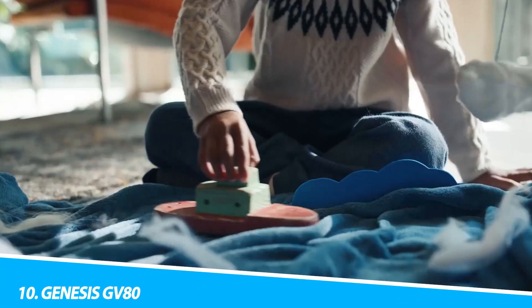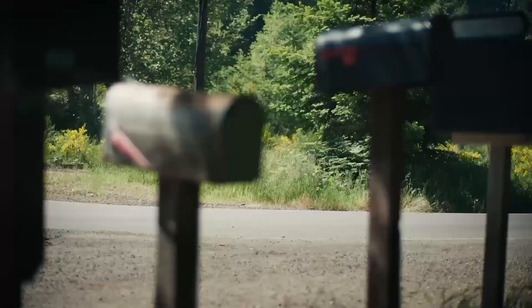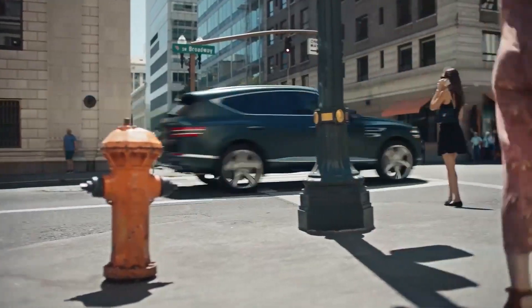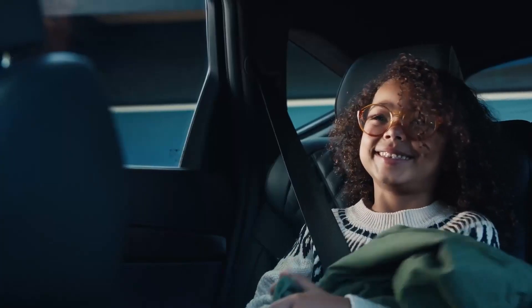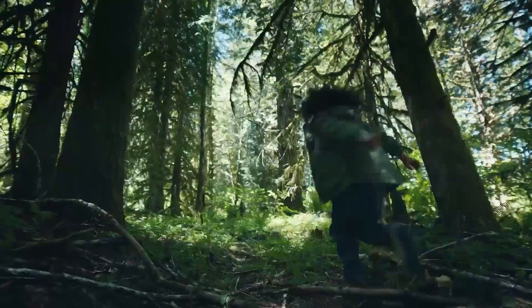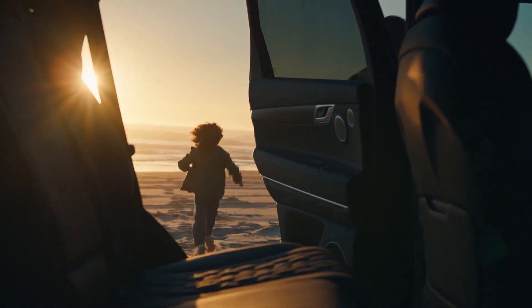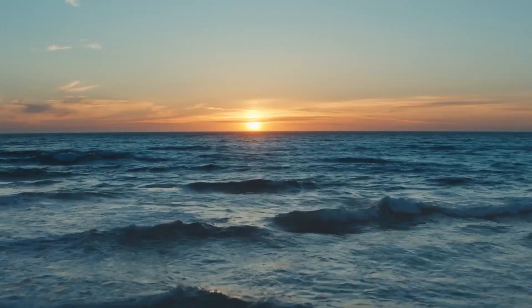Number 10: Genesis GV80. It's a bit reductive to say so, but if you fancy a Bentley Bentayga for a fraction of the price, then the Genesis GV80 is as close as it gets. From its bold, bluff-fronted looks through to its richly luxurious interior and similarly B-winged badge, the Korean upstart does a good job at being a facsimile at a fraction of the cost. The comparisons only stand up loosely, but there is a lot to like in the GV80.